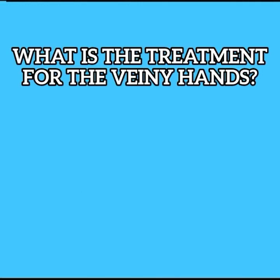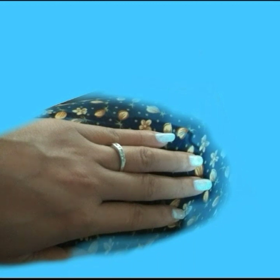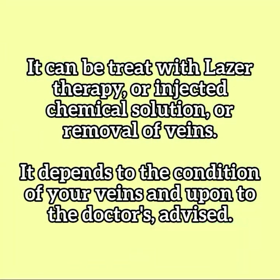What is the treatment for veiny hands? It can be treated with laser therapy, injected chemical solution, or removal of veins, depending on the condition of your veins and upon the doctor's advice.